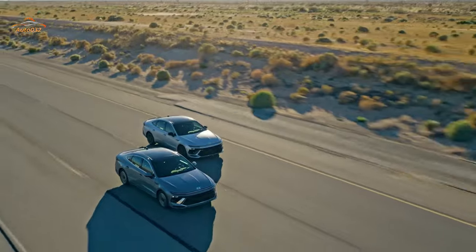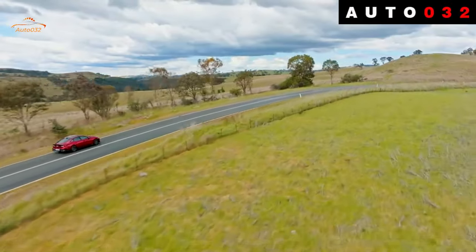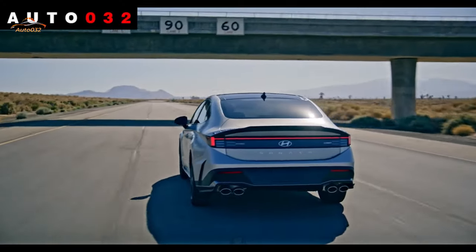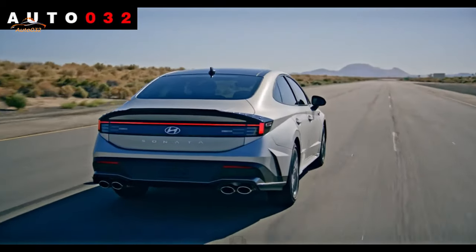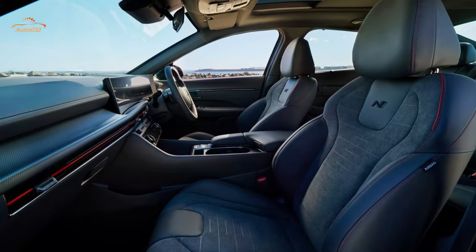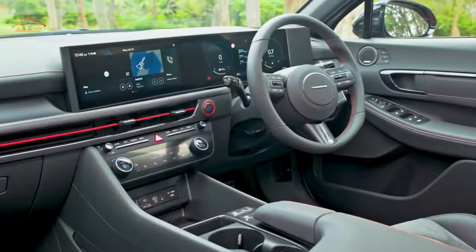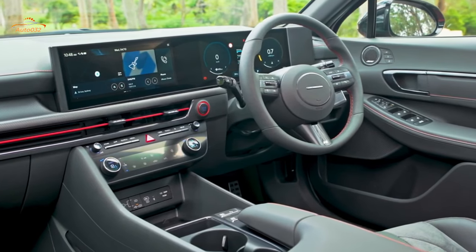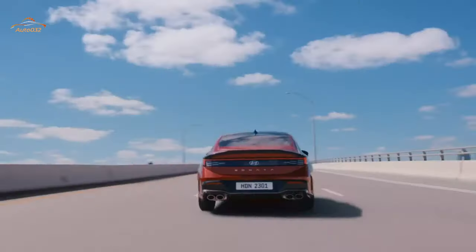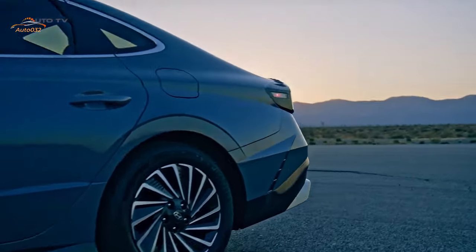Hyundai's SmartSense suite of driver assistance features is standard and includes automatic high-beam assist, adaptive cruise control, and a driver attention warning that can detect drowsy or distracted driving. The Sonata can even pull in and out of a parking space while you wait outside, though that feature is reserved for the top-level Limited trim. Key safety features include standard forward collision warning and automated emergency braking, standard lane departure warning and lane keeping assist, and available blind-spot monitoring with rear cross-traffic alert.